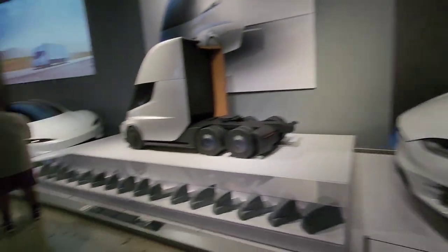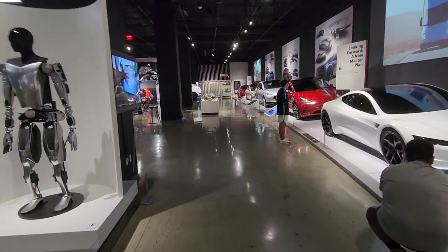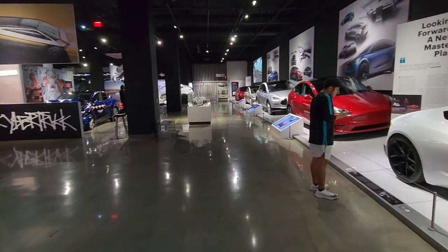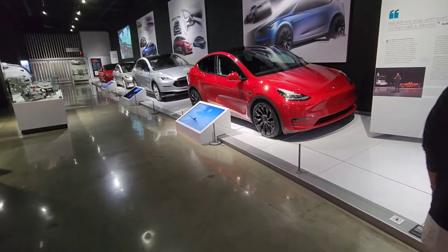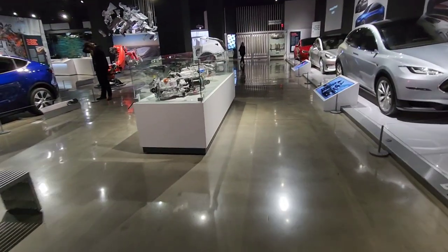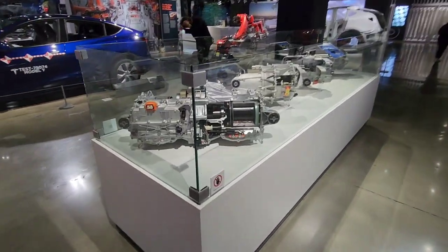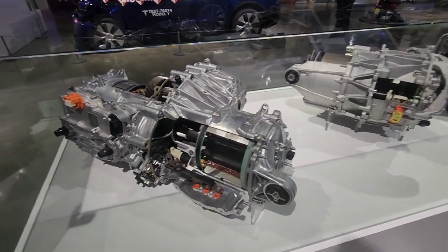I'm not a big electric car lover. They're fast and they're kind of cool, but I'm not a big electric car guy. I'd like to hear that V8. The part I'd be interested in is these engines — motors. That's the part I think is interesting, these transaxles.